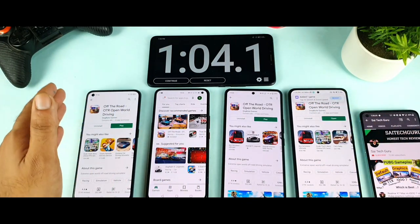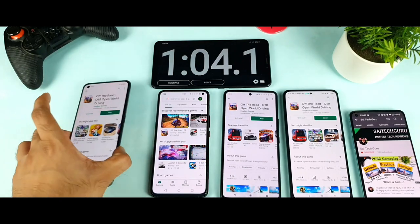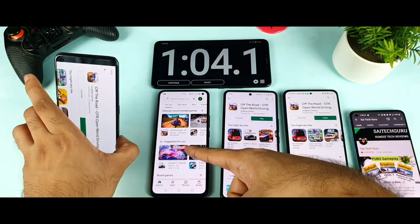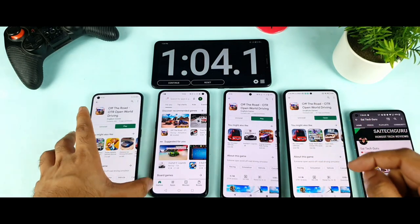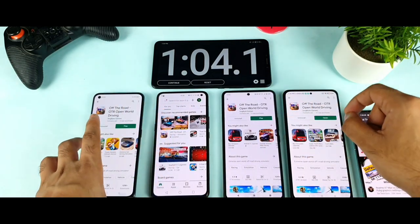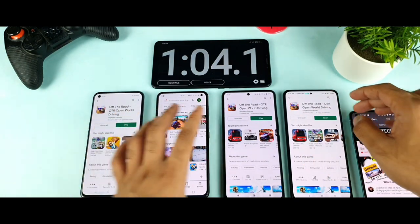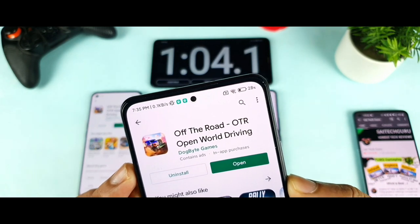So the Realme X1 Max is the clear winner, which got close to 32 seconds. Then 39 seconds for iQOO 3, 41 seconds for iQOO 7, and 64 seconds for Mi 11X. The signal bars were slightly low on the Mi 11X — sometimes 2 bars, sometimes 3 bars. But now after downloading the test I'm getting 3 bars.